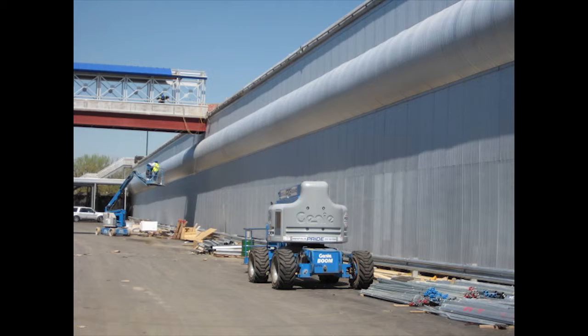Extech was asked to clad a very ugly wall — a retaining wall made of pilings. The wall also had steel whalers projecting from the plane of the wall. Extech designed the solution: we furnished curved corrugated steel panels, which jumped over the whalers.